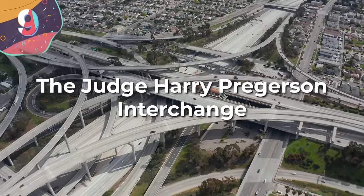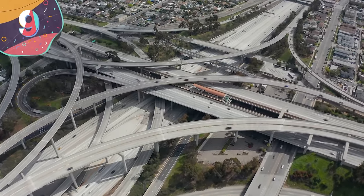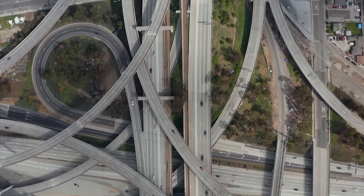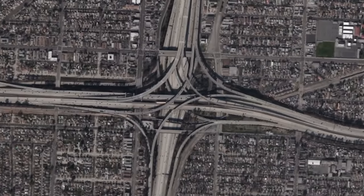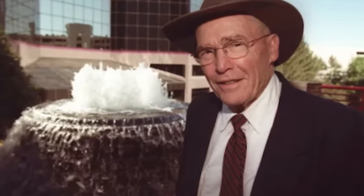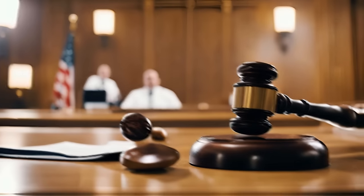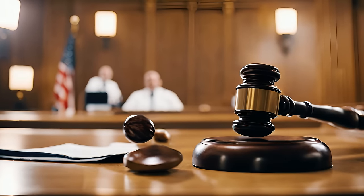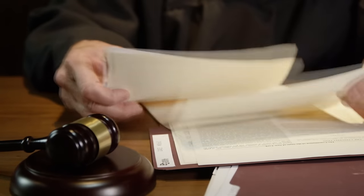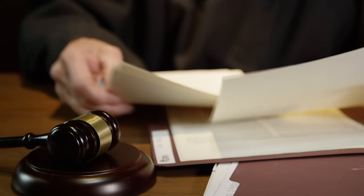Number 9, the Judge Harry Praggerson Interchange. Los Angeles is known for being a bustling city, and given that many of its nearly 4 million people rely on cars, this interchange plays an important role. Completed in 1993, the 40-meter-tall stack interchange connects Interstate 105 with Interstate 110. It got its name from federal judge Harry Praggerson, who presided over a lawsuit concerning Interstate 105's construction, which alleged violations of civil rights protections and the National Environmental Policy Act.